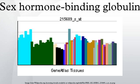SHBG is found in all vertebrates apart from birds. Testosterone and estradiol circulate in the bloodstream bound mostly to SHBG, and to a lesser extent serum albumin and corticosteroid binding globulin. Only a very small fraction of about 1 to 2% is unbound, or free, and thus biologically active and able to enter a cell and activate its receptor. SHBG inhibits the function of these hormones.